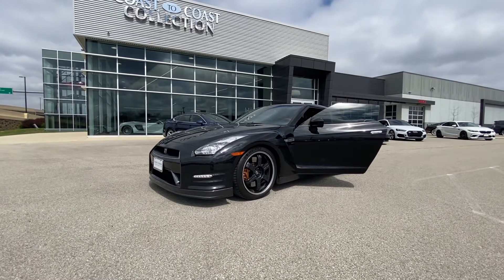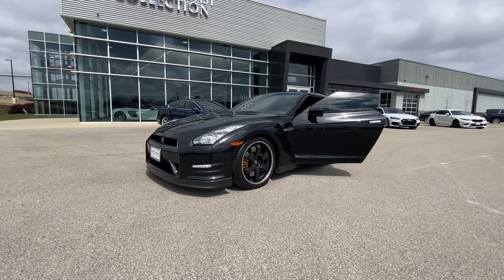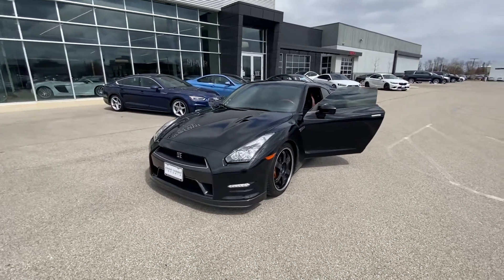Hey, good afternoon everybody. This is Benjamin here at Coast to Coast Imports, and today I'm going to bring you a walk around video on this absolutely beautiful 2014 Nissan GT-R Black Edition.